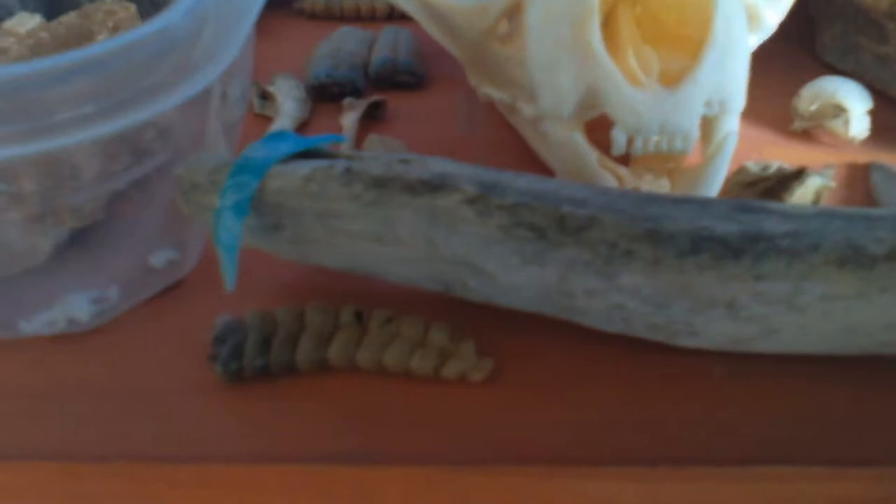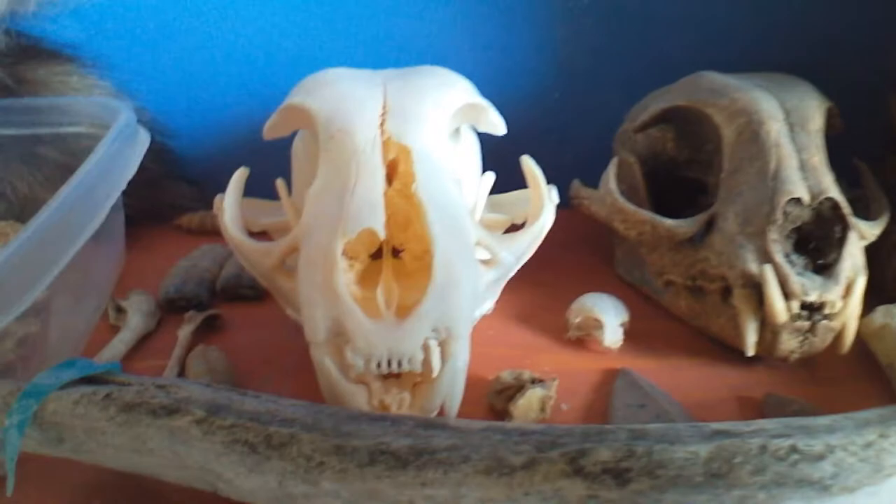Right here is a paw print that I have no idea what it belongs to. And right here we have a rib and a rattle from a rattlesnake. And right there we have some arrowheads, and then right here we have two bobcat skulls.